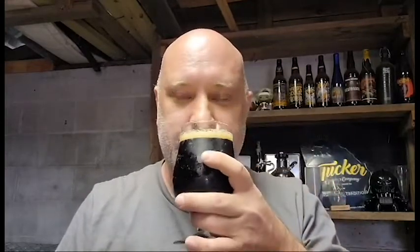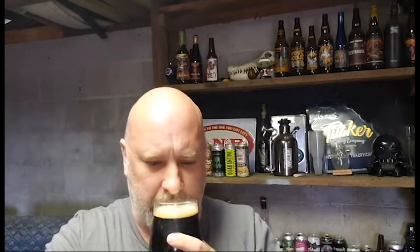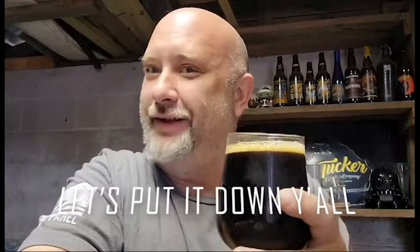Sorry, dog's barking in the background, forgive me. Let's move forward on the aroma. I'm getting a little bit of chocolate and subtle notes of coffee, and of course the breadiness from being a Porter in general — all those roasted malts. Let's quit wasting time and put it down.